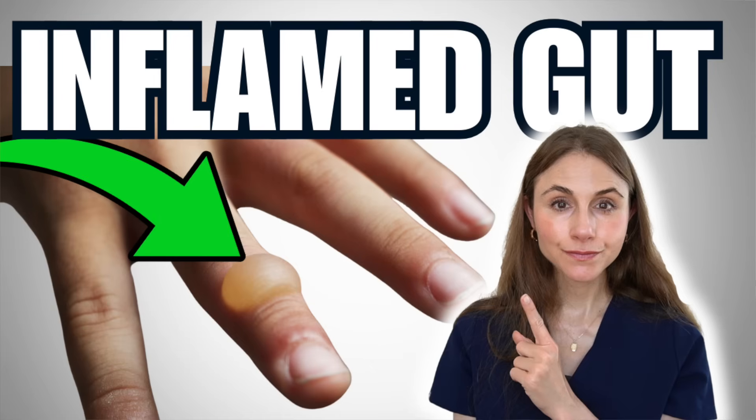We're going to cover the skin findings, but who gets this? Patients who have inflammatory bowel disease would represent a good chunk of those who go on to develop this. Inflammatory bowel disease is sort of an umbrella for two main conditions: ulcerative colitis and Crohn's disease. I recently did a deep dive on all of the possible skin findings associated with those, so definitely check that out after this one.